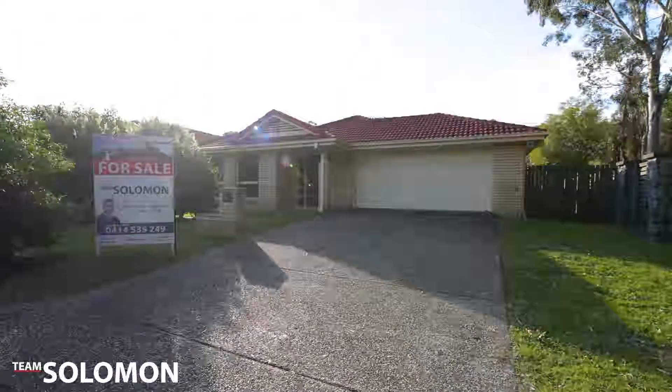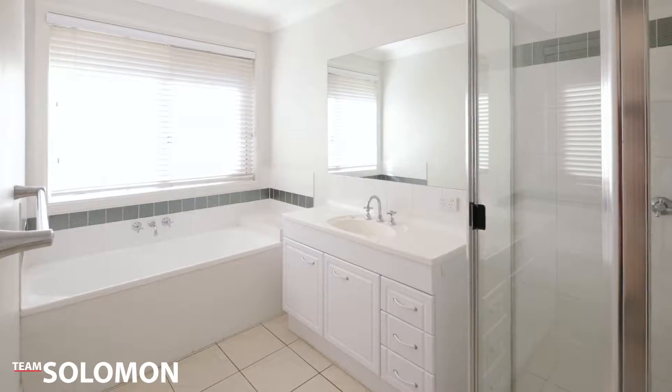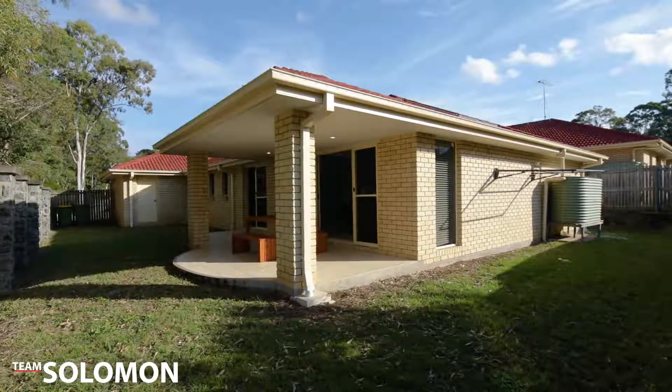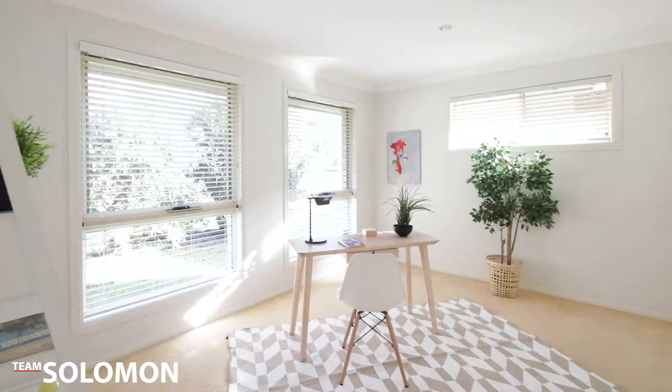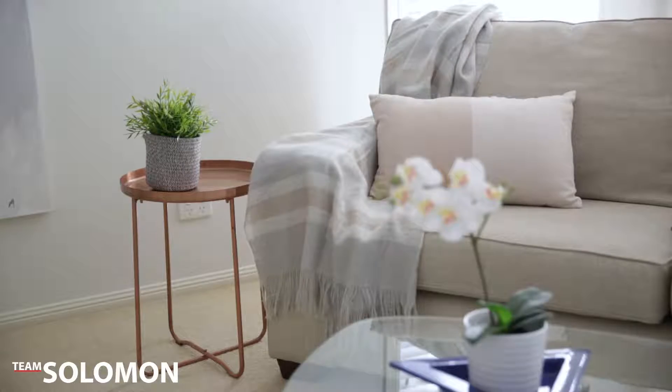This large family home is ready for you to move in and enjoy. With four bedrooms and two bathrooms, open and bright living areas, undercover outdoor area, neutral colour palette to suit all furnishings, as well as side access for boats and trailers, this property is sure to impress.